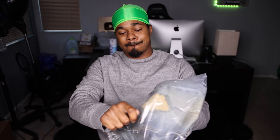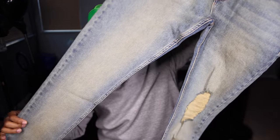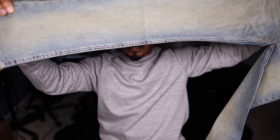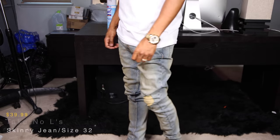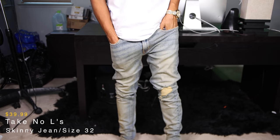Next up we got some denim. These are called the Take No L skinny jeans. I like the wash on these — on one pants leg there's no distressing, but on the other side you got distressing on the knee area, definitely a nice touch. Back of the pants two pockets, front of the pants two pockets. On-body up next.